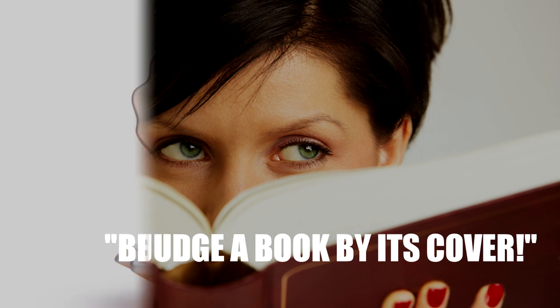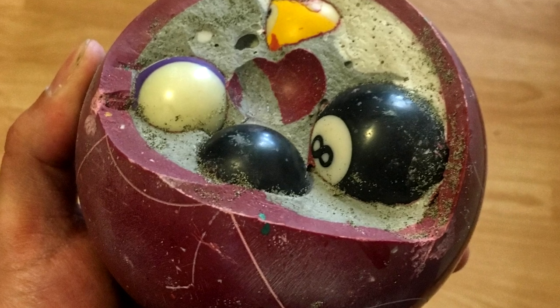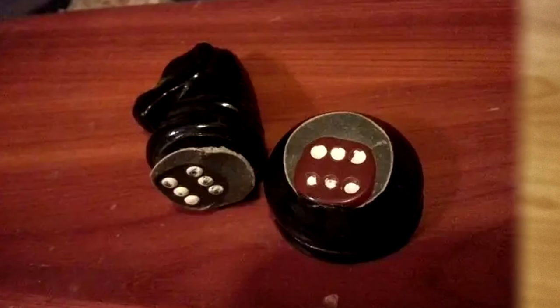Never judge a book by its cover. Beauty is on the inside. All that glitters is not gold. There are lots of sayings warning us that what's on the inside may be different to what we expect from the outside. And even though we know this, you still can't help being surprised at some of these strangest things hiding inside everyday objects.